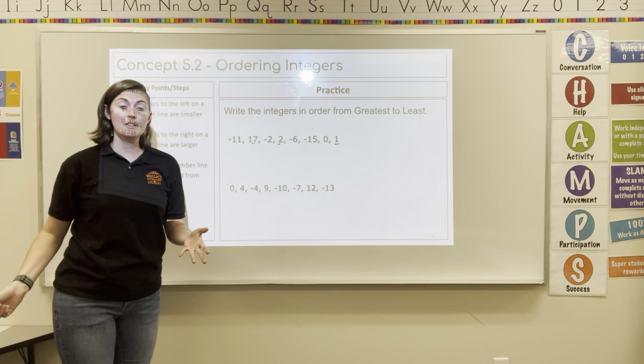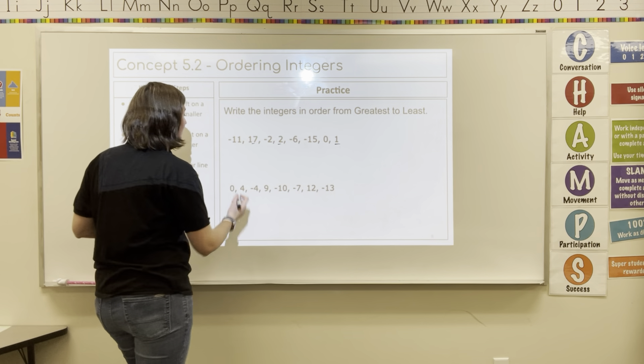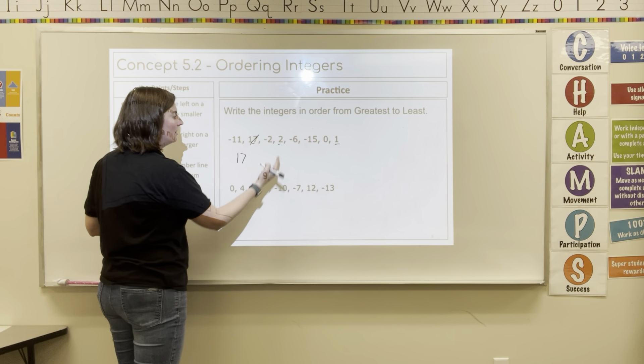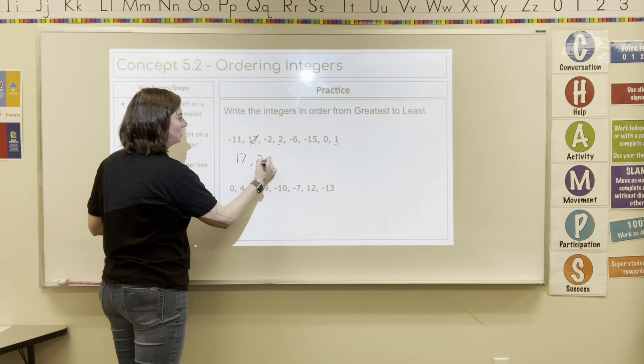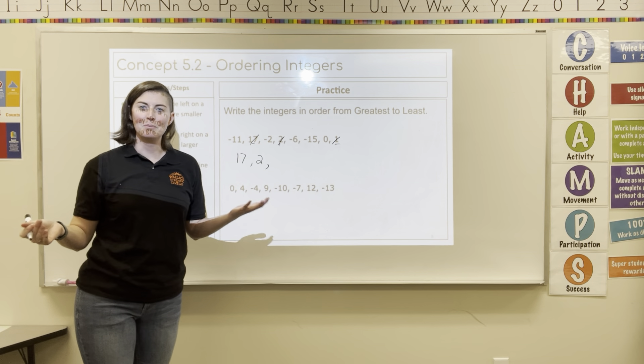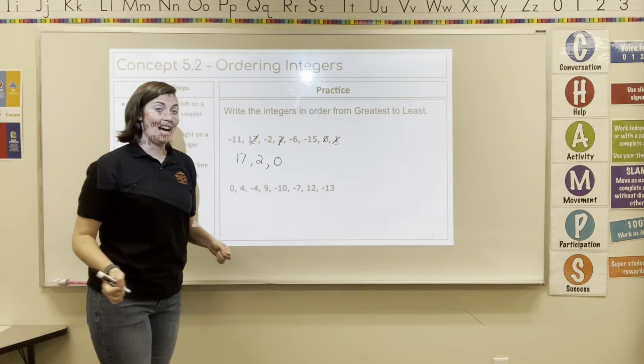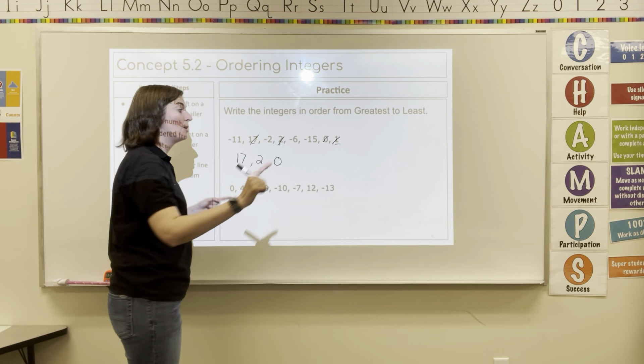My positive numbers are 17, 2, and 1. Well, 17 is the biggest. And then I have 2. Then I have 1. And 0, of course, is going to always be in the middle of the greatest to least. Now I'm getting smaller and smaller and smaller.